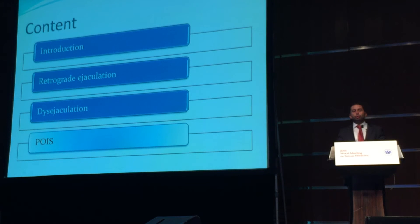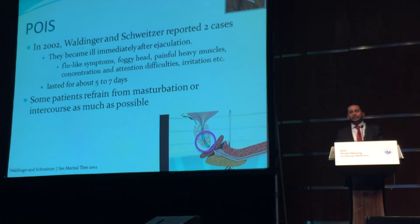The last topic is post-orgasmic illness syndrome — a new disease, another challenge that Dr. Waldinger introduced in 2002. This whole story started with a case report of two patients who became ill immediately after ejaculation. The definition of being ill includes having flu-like symptoms, foggy head, painful heavy muscles, concentration and attention difficulties, irritability, etc. These symptoms lasted for about five to seven days.